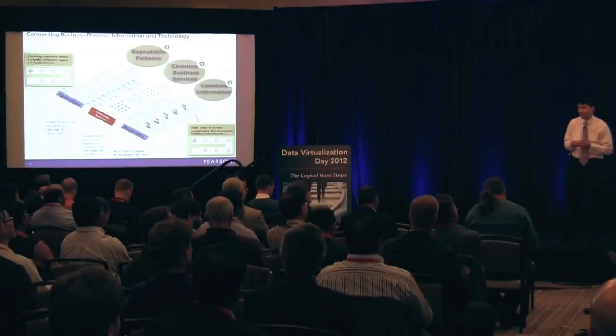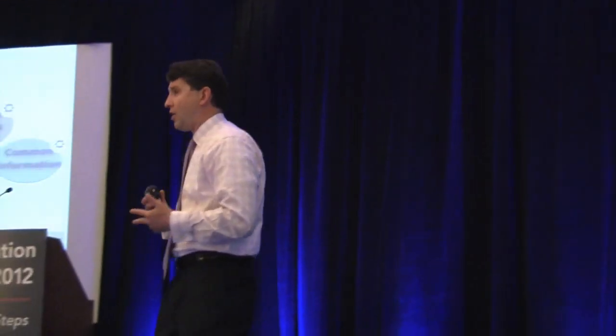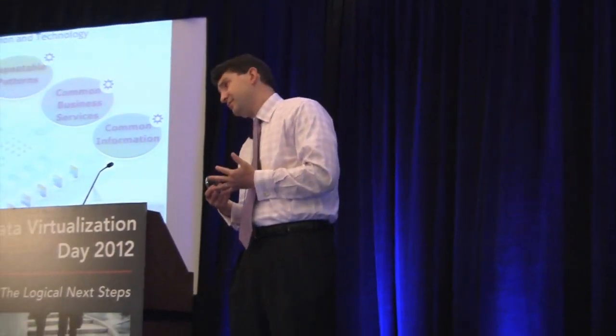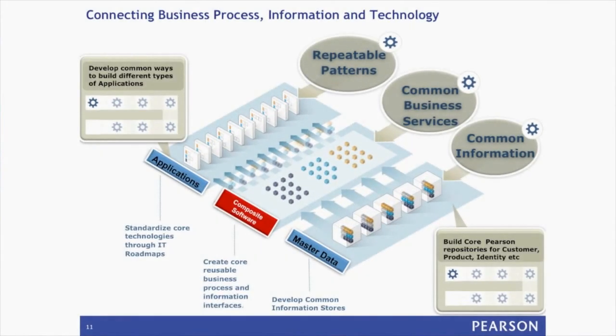In our case, customer information really sits across seven different areas. It sits across our three different ERP back-ends, our two different CRM systems, and our two different call center applications that we run. What composite software allows us to do is get customer detail information across those seven different systems.